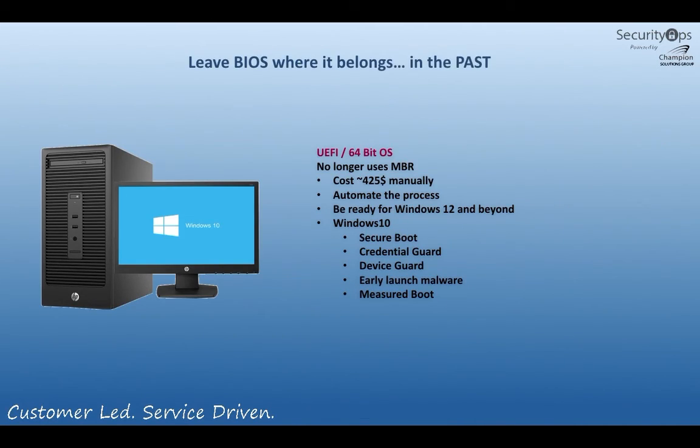This process will help you move forward in your work. Leave BIOS where it belongs — in the past. You really do want to move to UEFI and 64-bit operating systems on hardware platforms that can support it. You'll have incredibly fast boot-up times and a much more secure system. Manually doing this — for organizations that just finished the Windows 7 migration — the average cost, even with tools, was approximately $425 per machine because of so many manual steps. Depending on the size of your environment, it could take six to seven months or even years. We're trying to automate that process to make Windows 10 adoption much simpler and take advantage of all its features — security and performance alike. Using this process and investment, you'll also be ready for what comes after Windows 10. Remember: to take advantage of Windows 10 security features like secure boot, credential guard, and device guard, you have to have UEFI enabled on your system. Thank you.